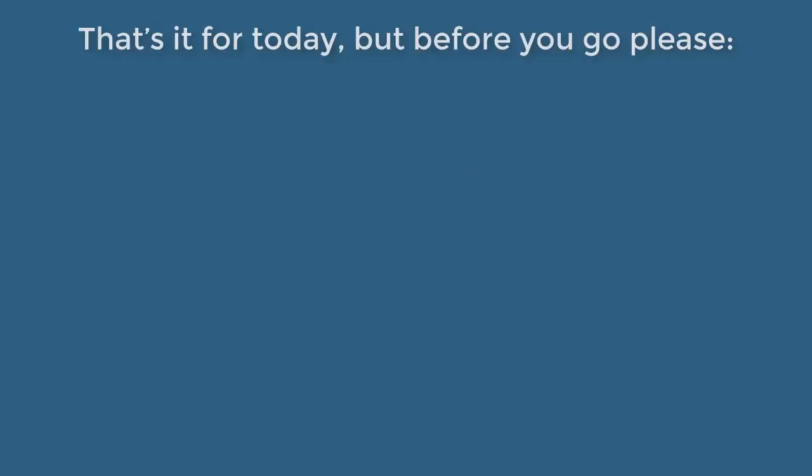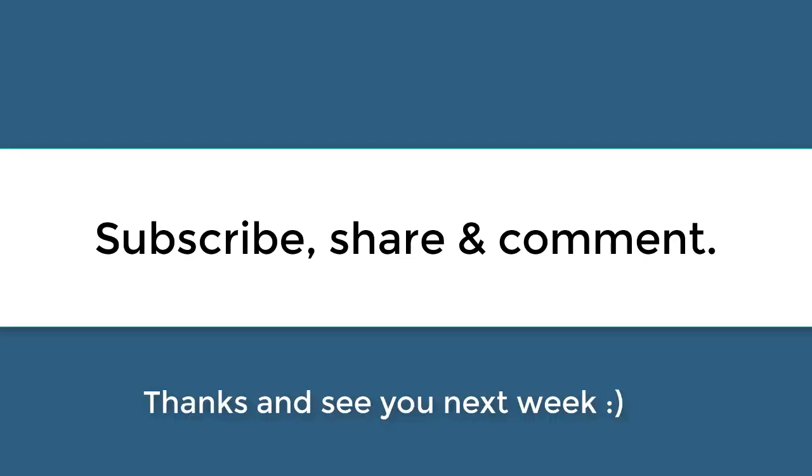That's it for today, but before you go, please subscribe, share, and comment. Thanks, and see you next week.